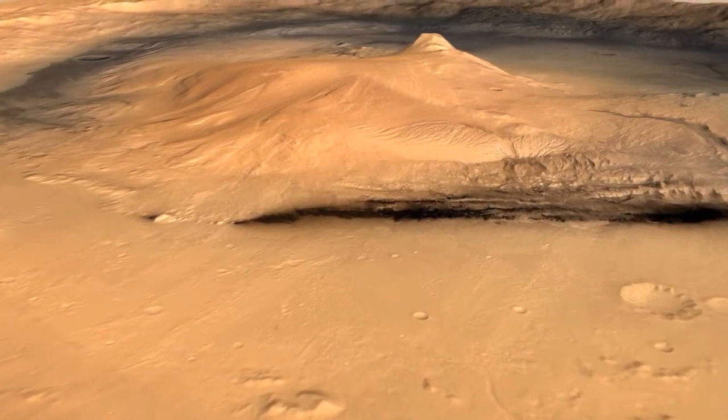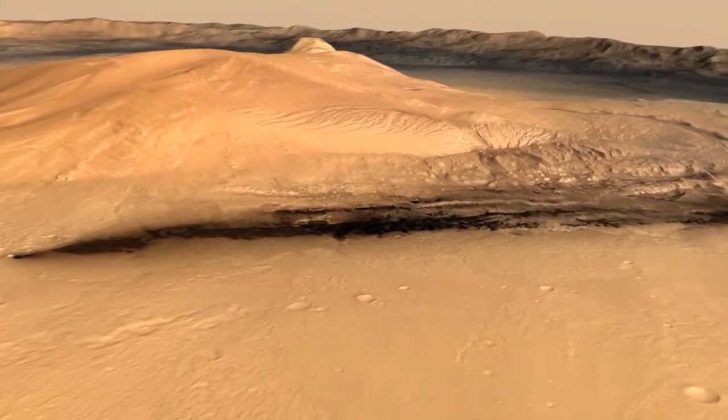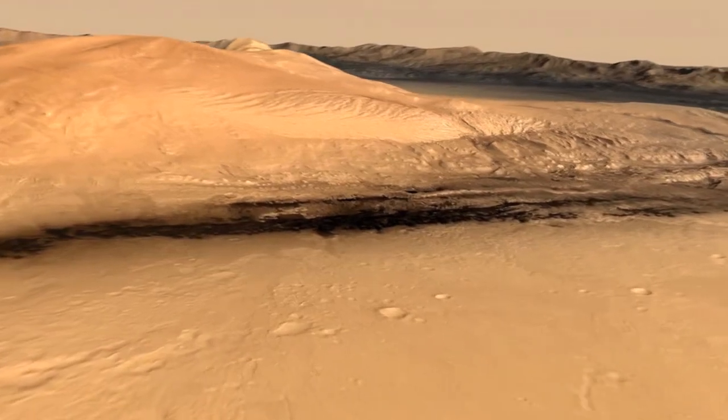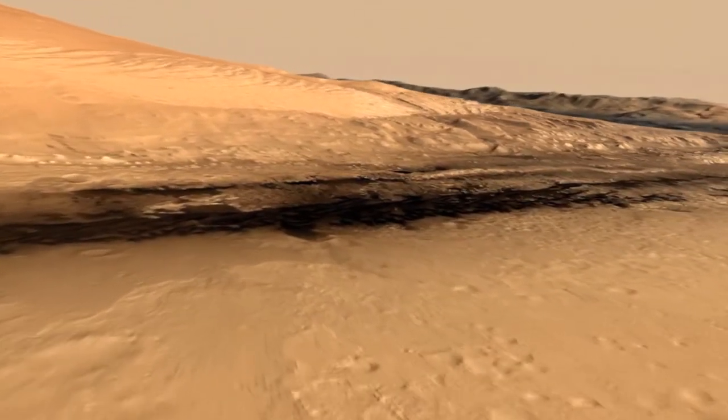As we descend to about 500 feet, we're going to be seeing some of the terrains that Curiosity has been exploring. To begin with, we're going to look at Yellowknife Bay, which is this arcuate rim of rock, a little cliff there.